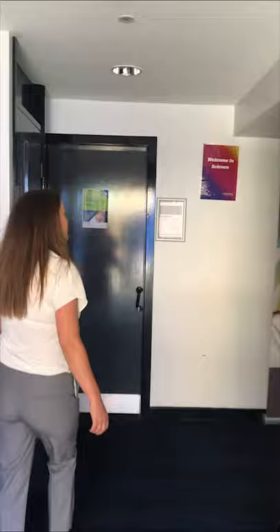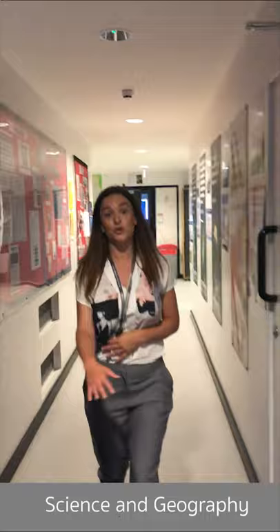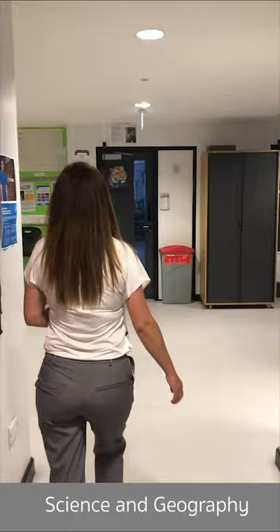The science block is one of our newer blocks, where science and geography take place. We have three science labs, and hopefully we'll get to see our science technician in one of them.